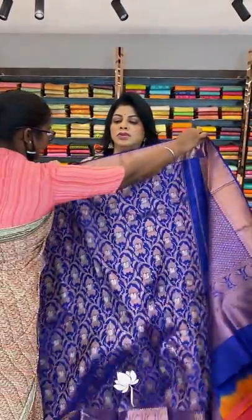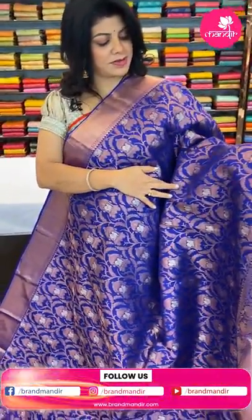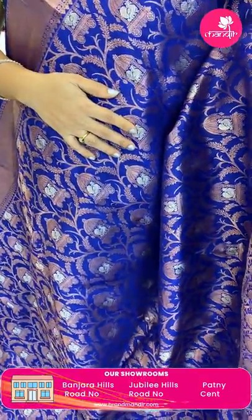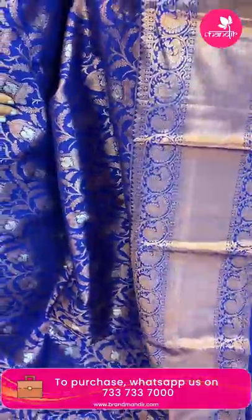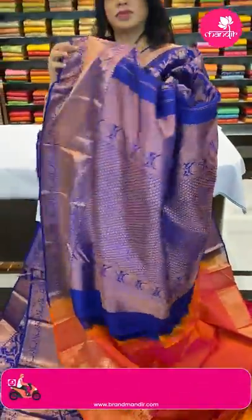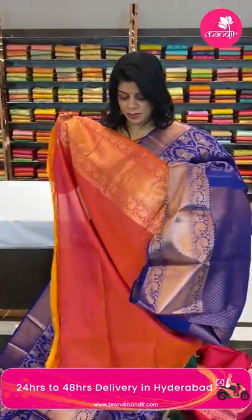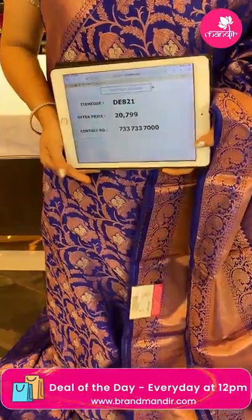Next — blue and purple Kanchi pattu with stems, leaves, vines, and peacocks in radhams. Border is cross kadi with florals, peacocks, and vines. The pallu has florals with attached lines, paisley border, and cross kadi borders. The blouse is contrast with border in a very nice color combination — peach, orange, yellow shades, pink and orange. So lovely! Pricing: ₹20,799, code DE821. Take a screenshot and WhatsApp us on 7337337000.